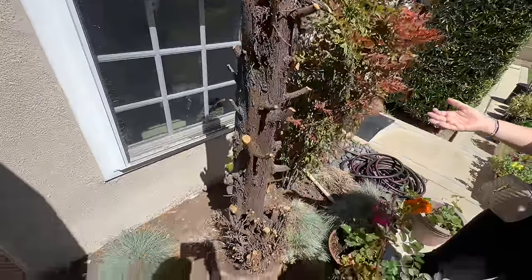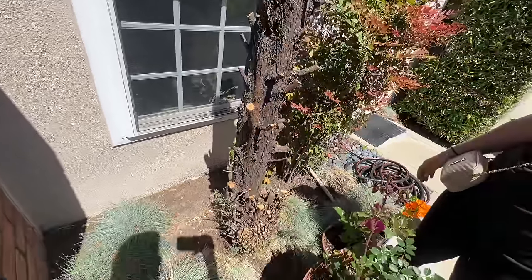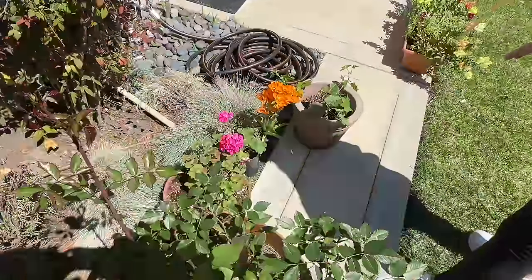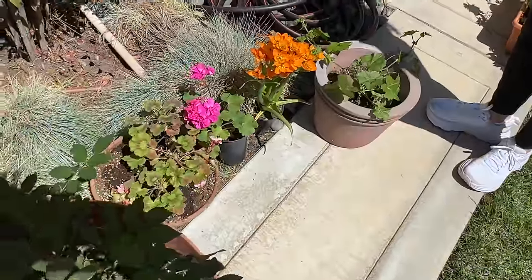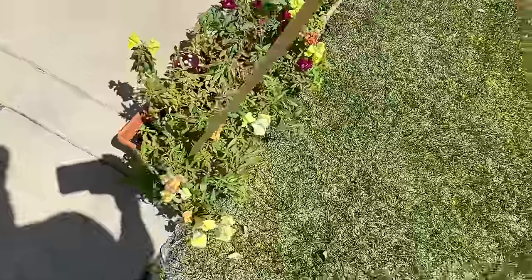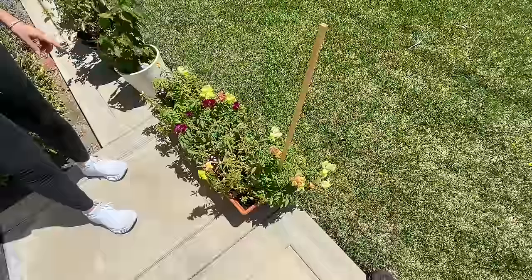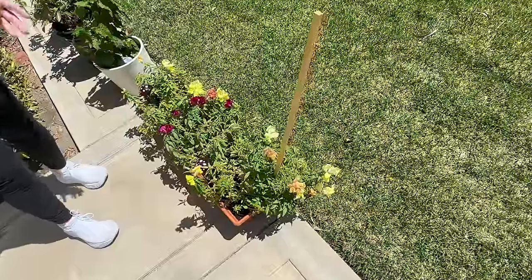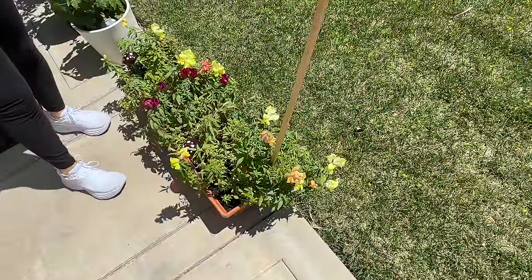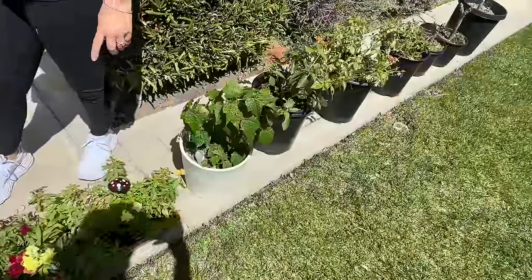You'll also notice this ugly stump — it was a cypress tree. We didn't like it because it's a big fire danger and it blocked the window. So we're going to eventually have that totally taken out. We have some other plants right here — a geranium and an orange fire something. These are the snapdragons. We were talking about whether to put these in the ground or in a planter, because you can control the nutrients better that way.